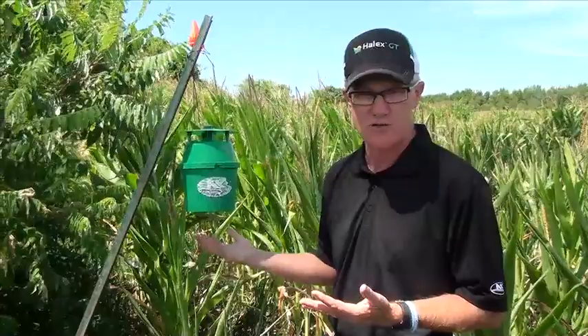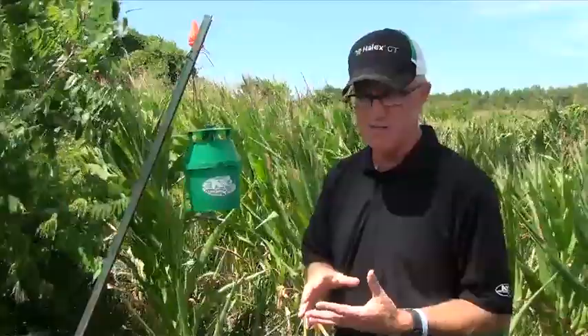Just to recap: we want guys to continue to check their traps, look at the Western Bean Trap Network, check their fields for egg masses, see if we're at threshold, and check what kind of corn you're growing. All these things take into account — it's all about trying to grow the best crop we can and protect what we have growing in the field today.